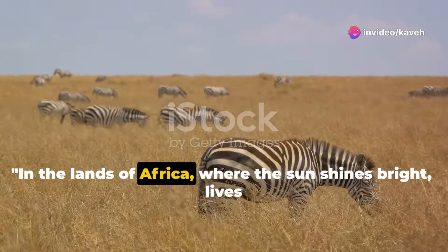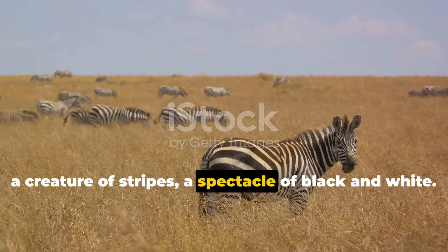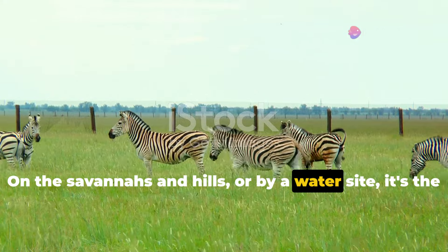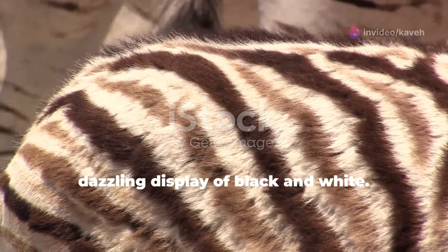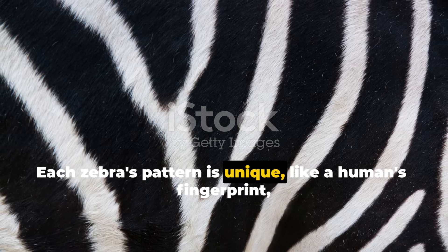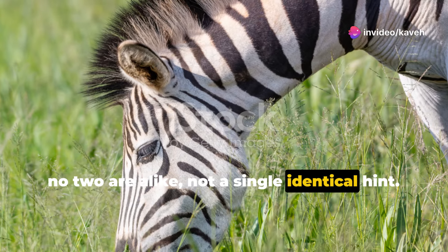In the lands of Africa, where the sun shines bright, lives a creature of stripes, a spectacle of black and white. On the savannas and hills, or by a water site, it's the zebras that rule in the day and the night. Now let's talk about their coat — oh, what a sight! A dazzling display of black and white. Each zebra's pattern is unique, like a human's fingerprint. No two are alike, not a single identical hint.